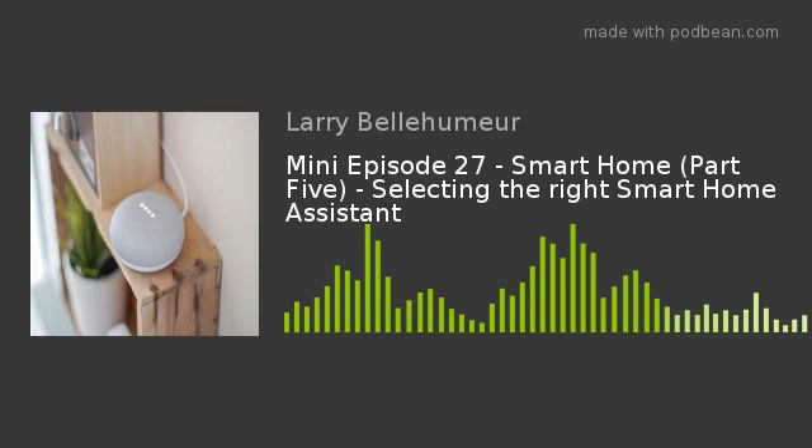Hello and a big warm welcome to the Internet of Things Made Simple. I'm Letterable Humor. This is both mini episode 27 and a bonus fifth episode to our four-part series on the smart home. Thanks for joining us. Big shout out as always to our new listeners — we're continuing our march towards expanding the knowledge of the general public about IoT.